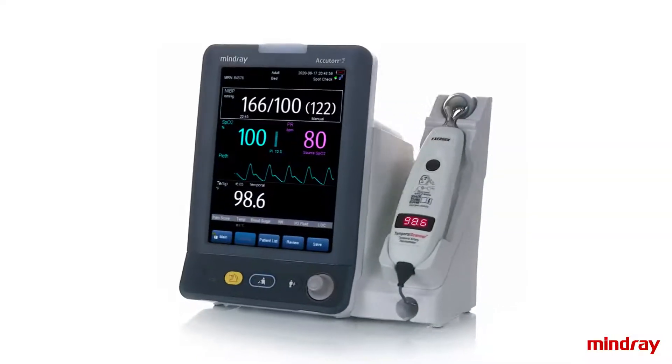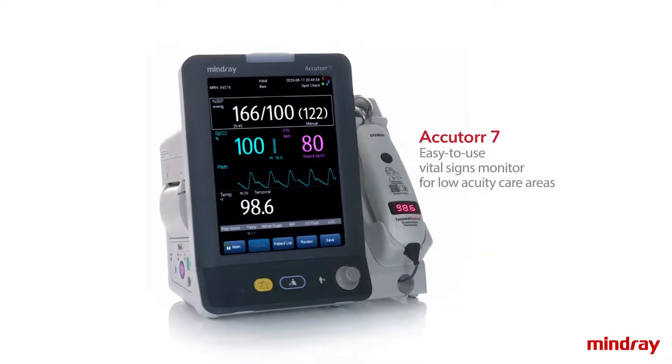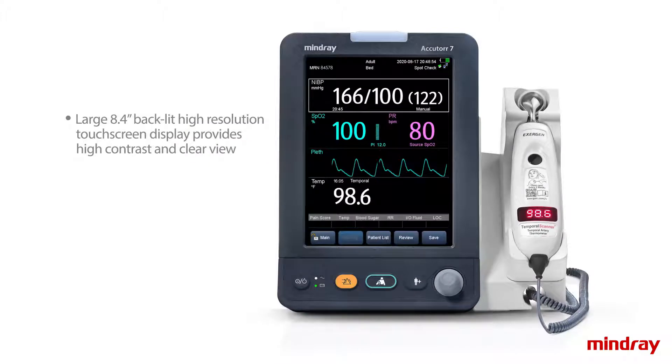From easy spot check to continuous monitoring, the AccuTour 7 with Exergen Temporal Scanner is an easy-to-use vital signs monitor designed to meet the needs of low acuity care areas and ready to go when you are. With a large 8.4-inch backlit, high-resolution touchscreen display, the AccuTour 7 is a flexible solution that includes a range of measured parameters, including NIBP, SpO2, pulse rate, and temperature.